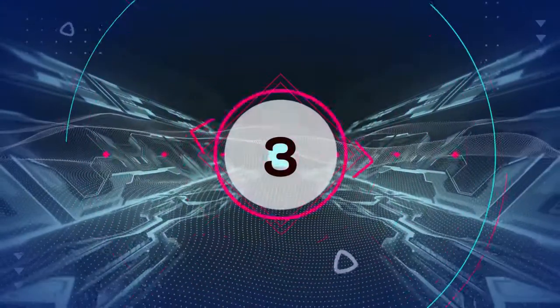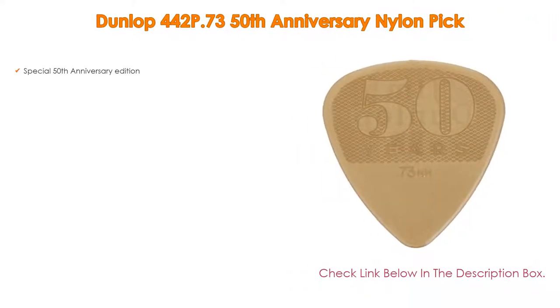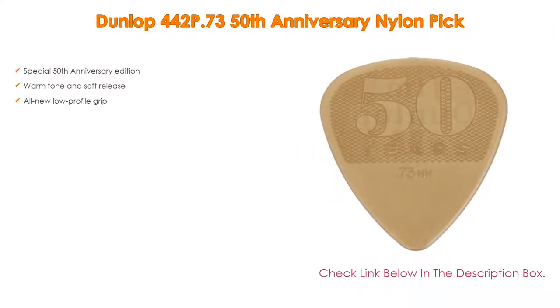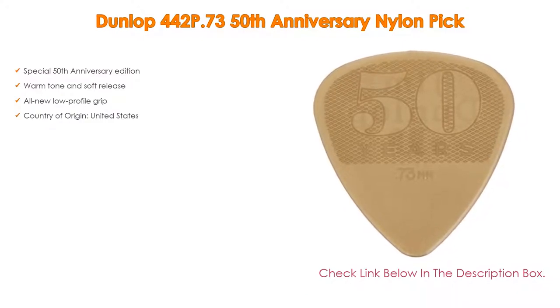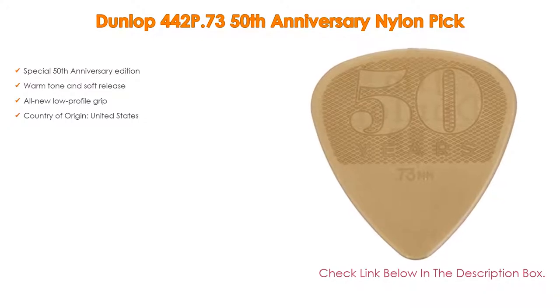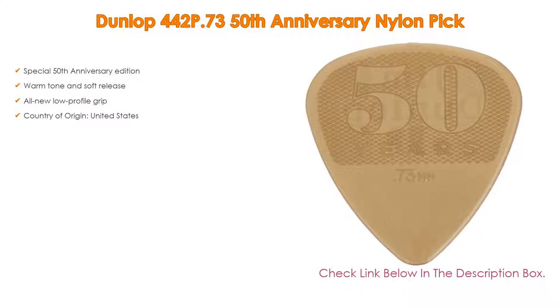Number 3: For some exclusive reason, the Dunlop 442P.73 50th Anniversary Nylon Pick is on our list. It features a special 50th Anniversary Edition with warm tone and soft release. It also has an all-new low-profile grip. Country of origin: United States.